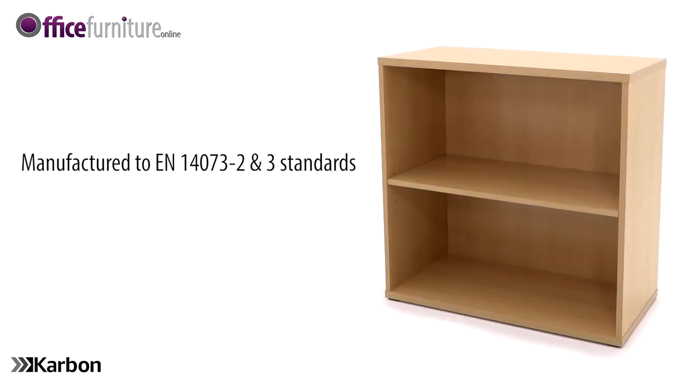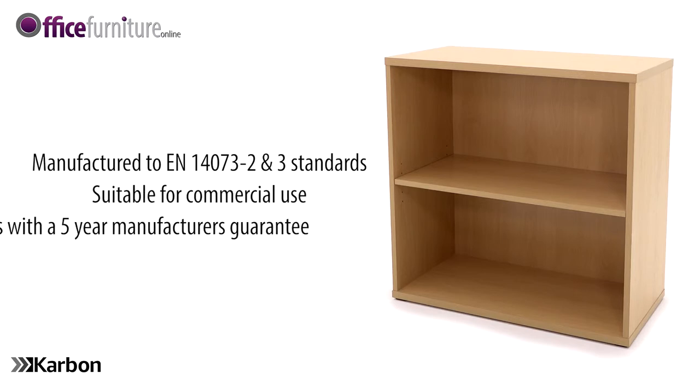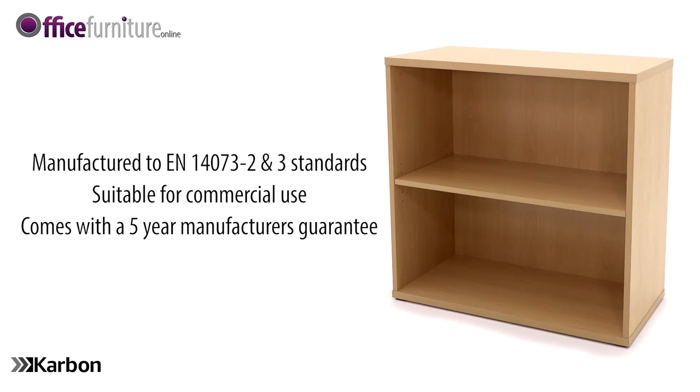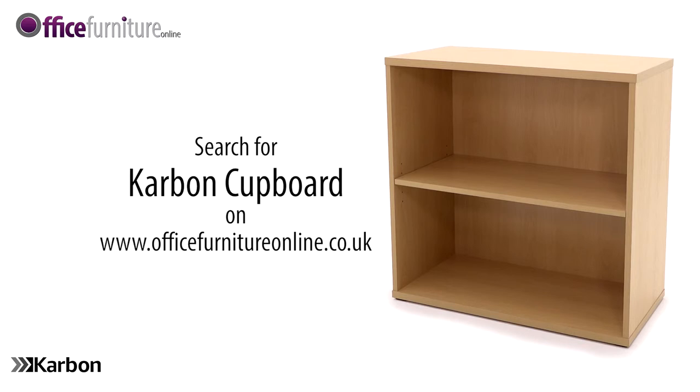Carbon bookcases are manufactured to EN14073 standards and are suitable for commercial use. Carbon office furniture comes with a 5-year manufacturer's guarantee and is available from stock, delivered flat packed on a free next day or day of choice delivery service from Office Furniture Online.